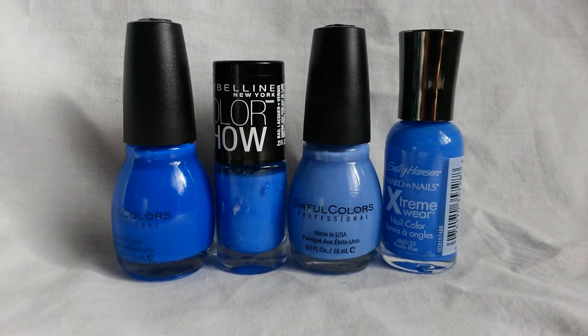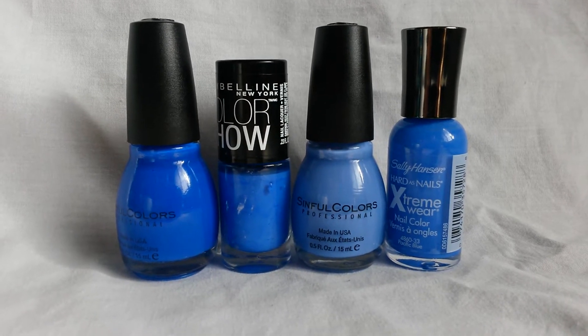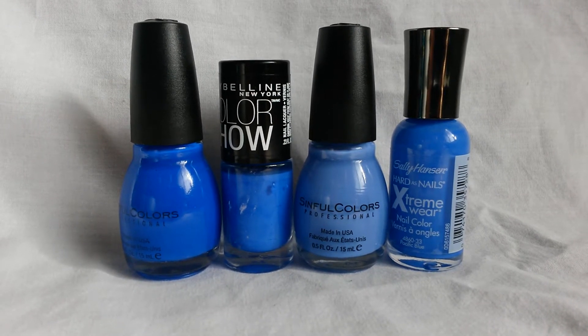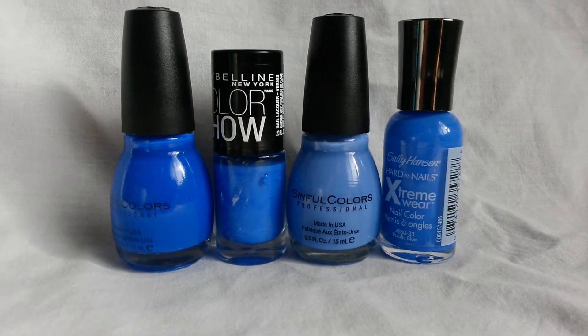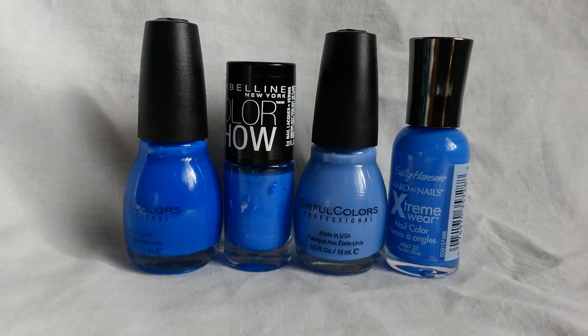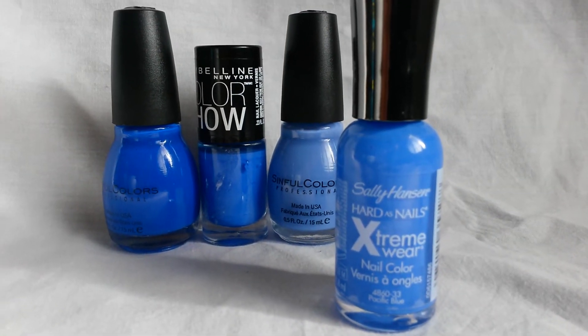Thanks for stopping by my channel today. If you would like to see a live swatch and a review of a nail polish comparison, and to see if one of these polishes is a possible dupe to Sally Hansen's Pacific Blue, please stay tuned.